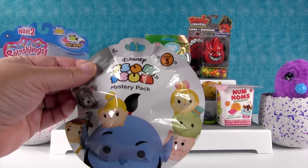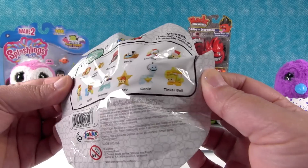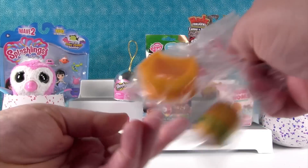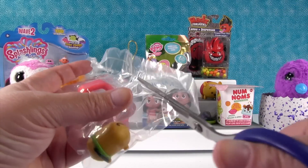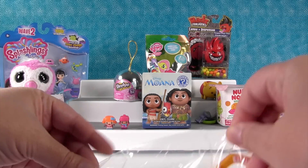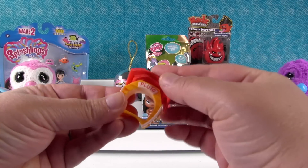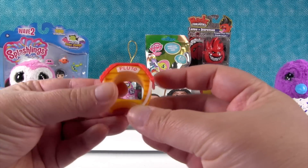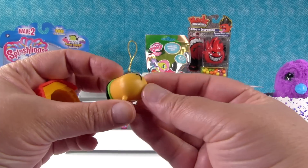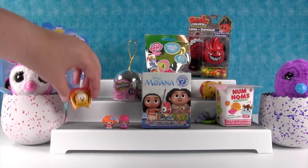How about Disney Tsum Tsum Mystery Pack from Series 3? I would like to get Pluto today. Come on, Pluto. Hey, it's Pluto! Wow, we're doing good. Here's our little Pluto puppy house — it even says Pluto. And here he is, so cute with his little green collar and his little puppy tail. He can hang out in his dog house.